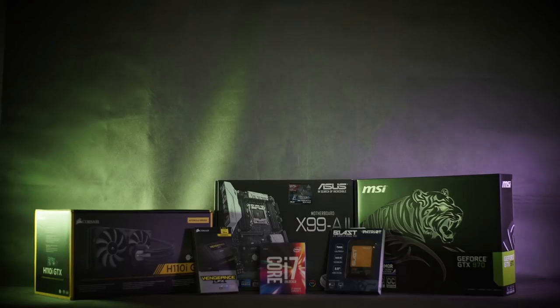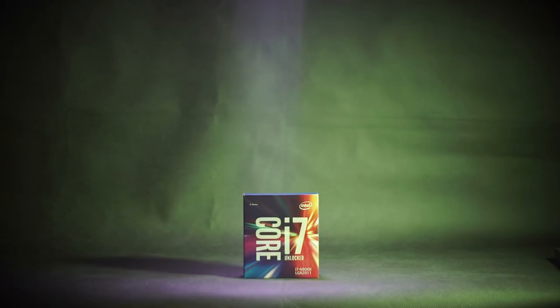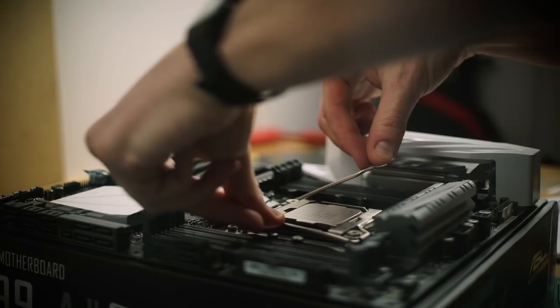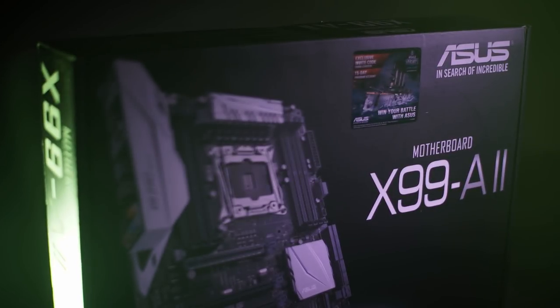So here are the specs of my main editing PC. I went with the Intel 6800K — it has six cores, which is great for editing. The Asus X99A2: I chose this because it fits my CPU, it's also got USB 3.1, 128 gigs of RAM space, and it's built for overclocking.